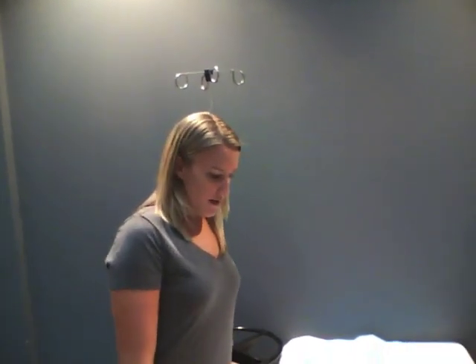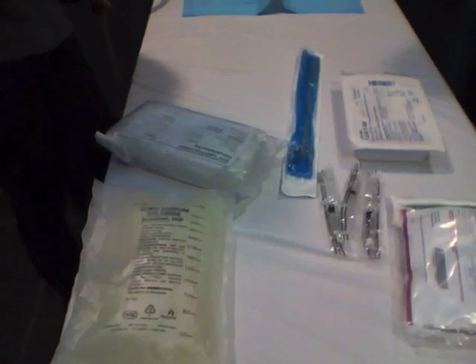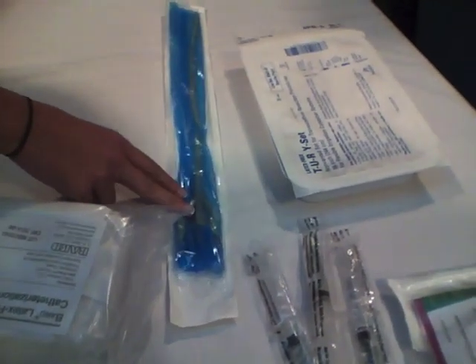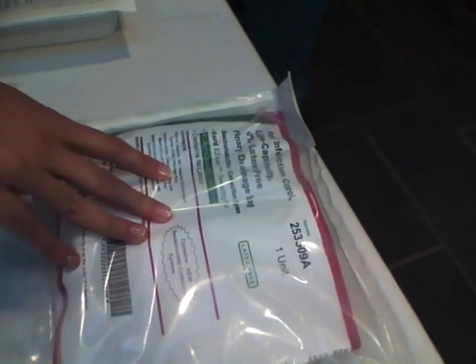The first thing we're going to go over is the different supplies that you need to get, all of which are across from bed number 3 in the cabinets. You will need an irrigation bag, a straight cath kit, a 3-way irrigation Foley catheter, your irrigation tubing, three 10cc syringes, a 4-liter Foley bag, and an IV pole.